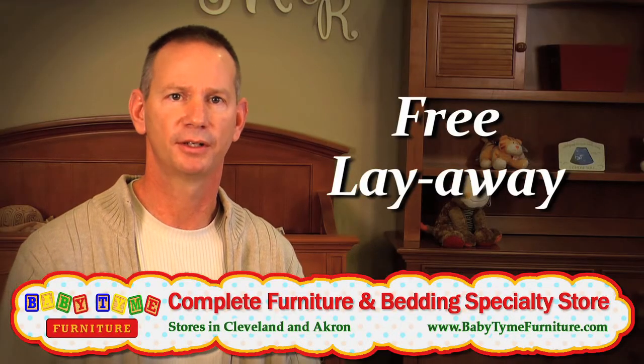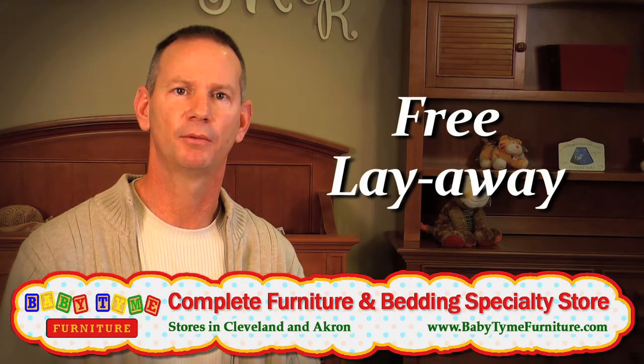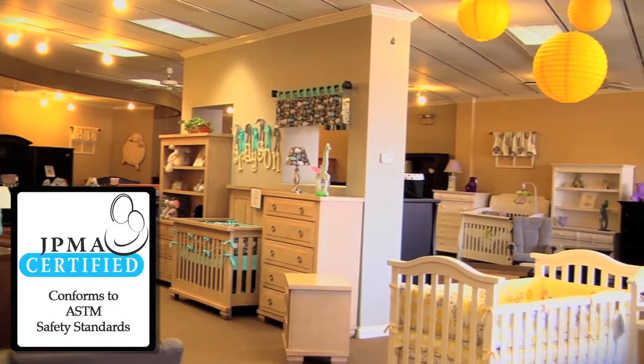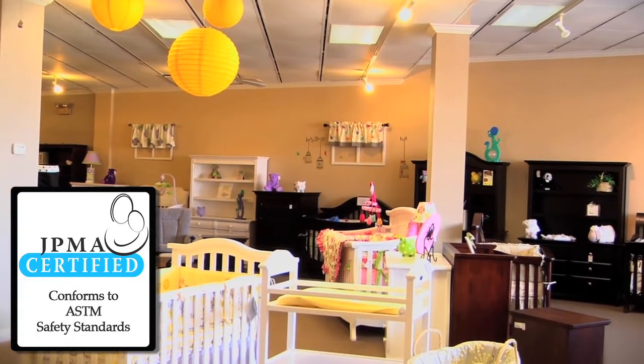We offer free layaway to all of our customers for any length of time they need. We don't limit you to just one, two, or three months — we let you put it in layaway and we'll hold it here for as long as you need. We offer delivery service that's white glove from start to finish, done by our family. All of our furniture is certified, because we believe your baby should be in the safest furniture you can buy, and here at Babytime we offer that.